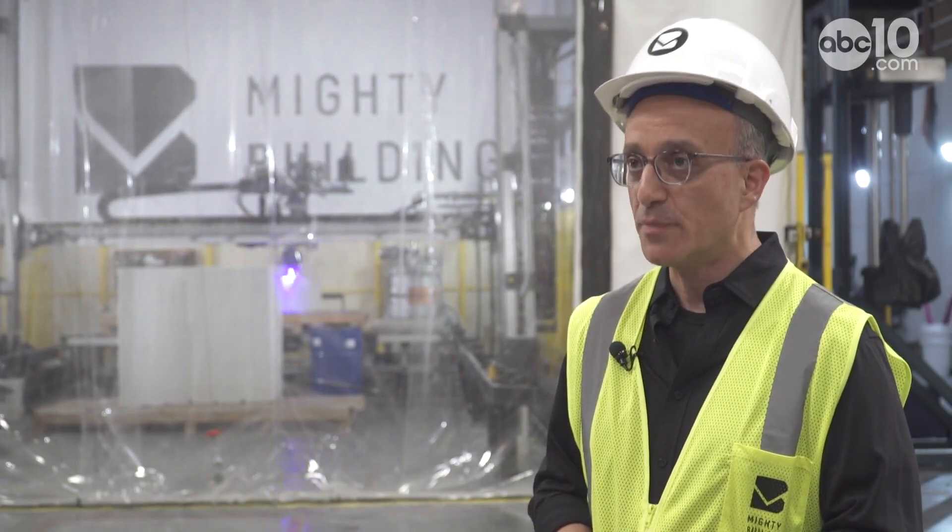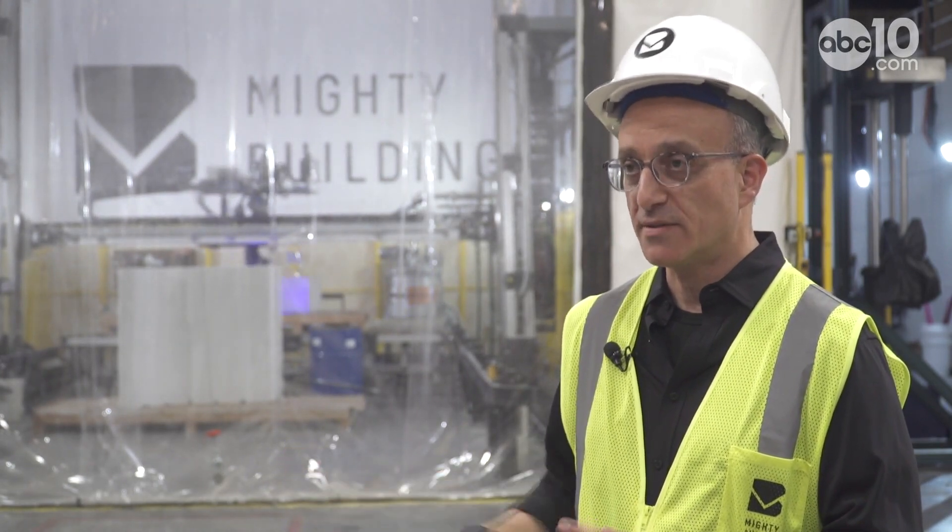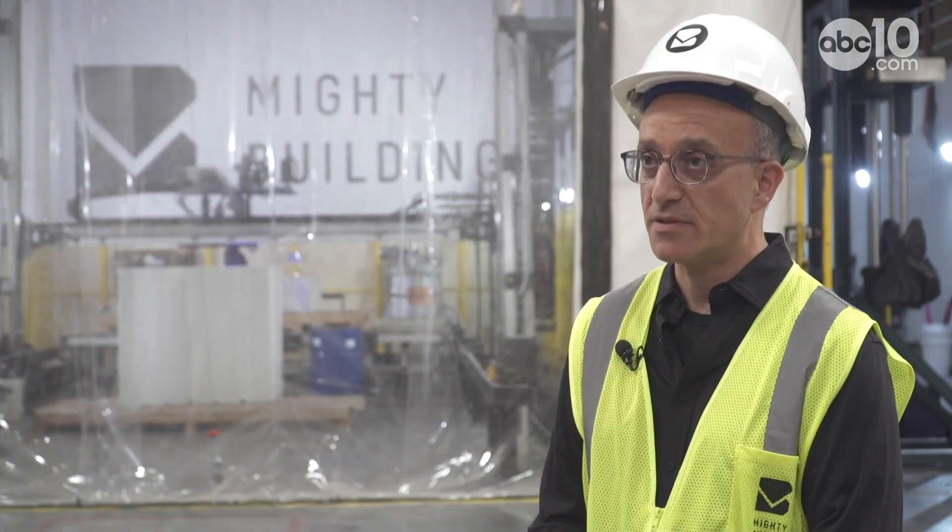Everything you look at here is pretty much spoken for from an ADU perspective — nothing here is unsold at this point. We're lucky to have all this pent-up demand for our product. The misconception of 3D-printed homes is dissipating, and I would venture to say: why would you not want a 3D-printed home? Considering the cosmetics, the energy efficiency, the positive impact on the climate — all tied together, it's hard to argue against it.